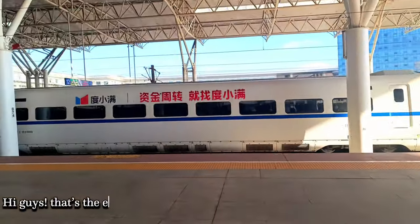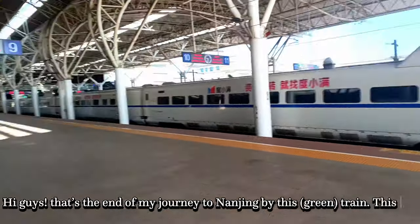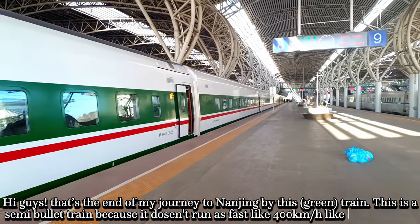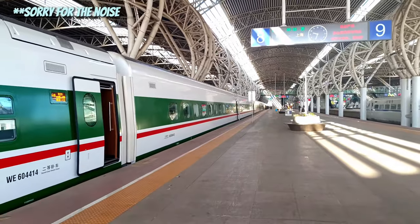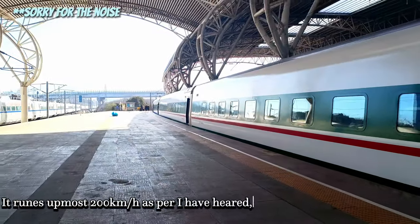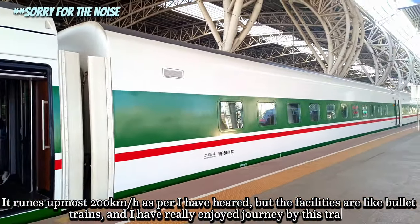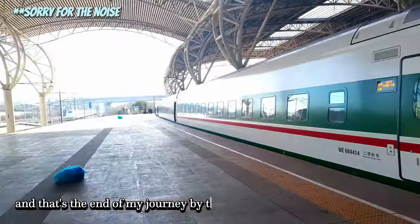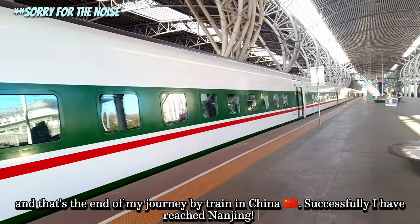Hi guys, that is the end of my journey to Nanjing by this train. Oh sorry, not by this train — I came by this train. That's the green one. This is a semi-bullet train because it doesn't run that fast. The bullet train is like 400 km per hour. This runs at most 200 km per hour as per what I have here. But the facilities are completely like a bullet train, and I have really enjoyed the journey. That is the end of my journey by train in China, and I have successfully reached Nanjing. Thank you so much for watching this video.